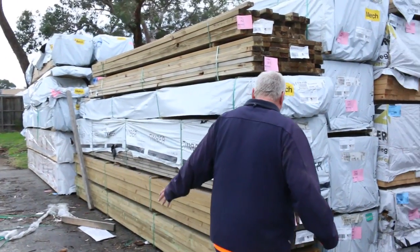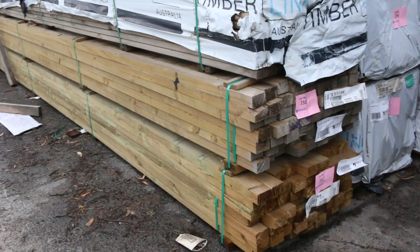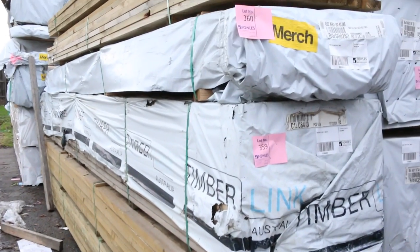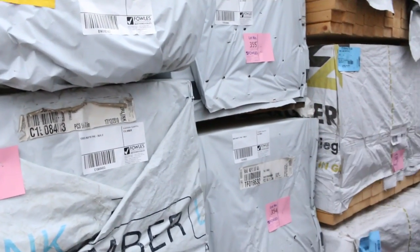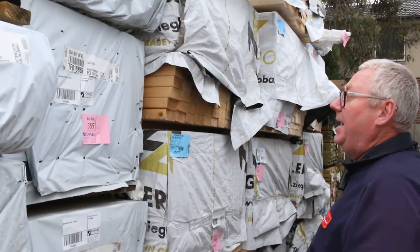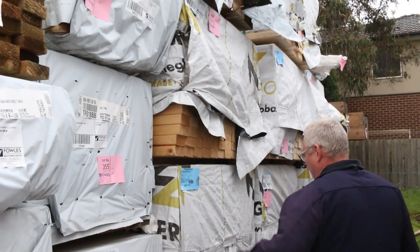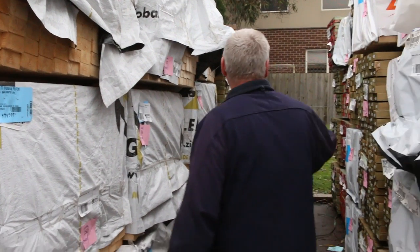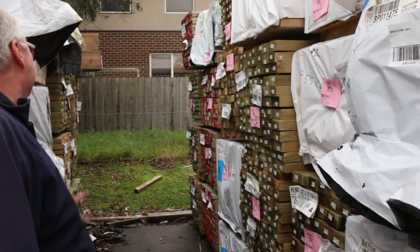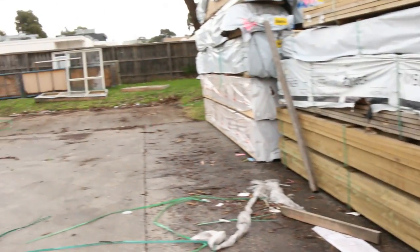Heaps more stock — a bit of 75 by 50 fencing material in six metre lengths, a bit of 120 by 35 M10 six metres, probably a little bit weathered. 90 by 45 MGP12, a couple of packs of 5.4s — three packs of those. More Baltic pine MGP10, 90 by 45, 5.4s. Heaps more treated pine down this row and some more termite treated stock down the bottom — fantastic choice of timber this week.